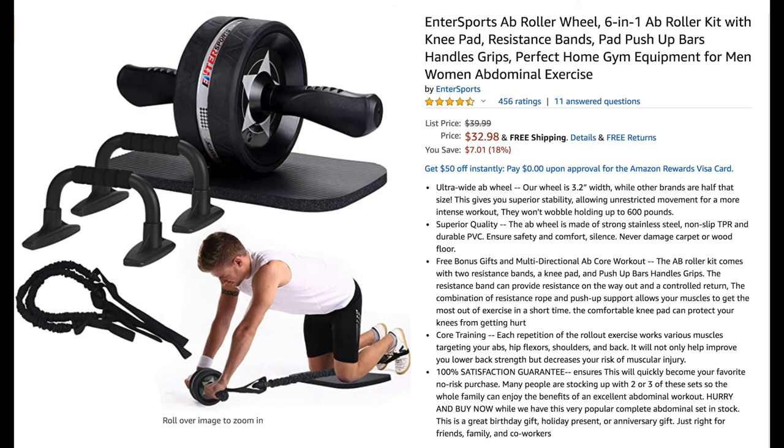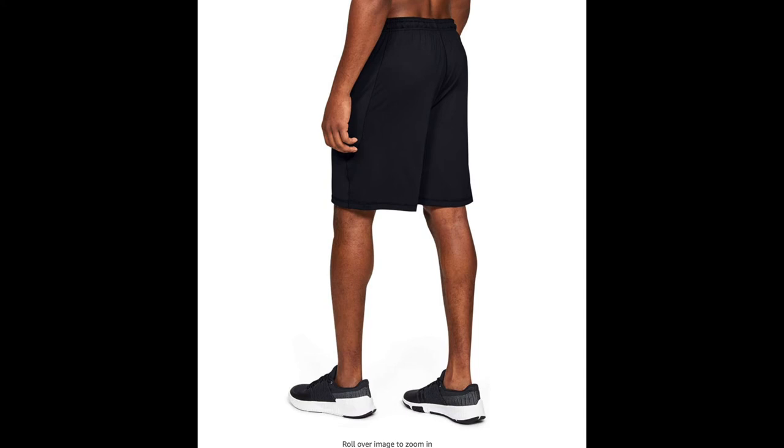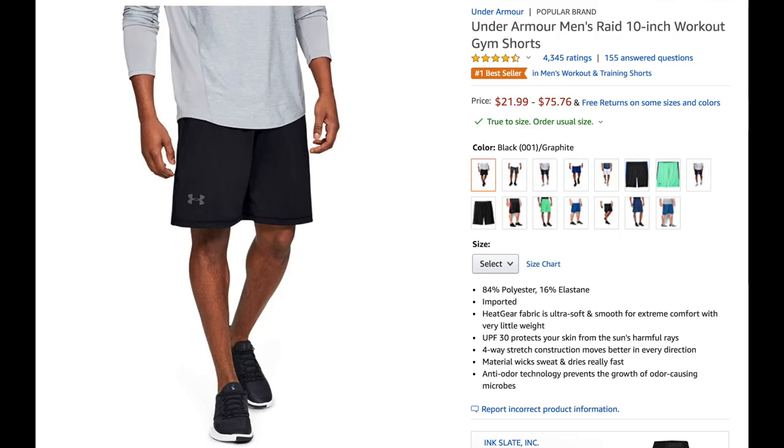If you think dad already has all the right equipment at home, maybe he just needs the garment for his workout. Check out the last gift idea: the Under Armour men's braid 10-inch workout gym shorts. The HeatGear fabric is ultra soft and smooth for extreme comfort and is very lightweight. It comes in other colors and designs too, and right now it's at $21.99.